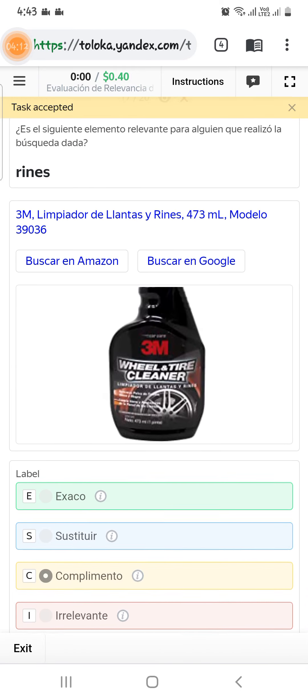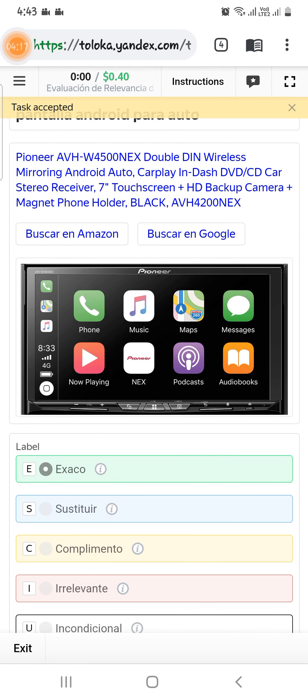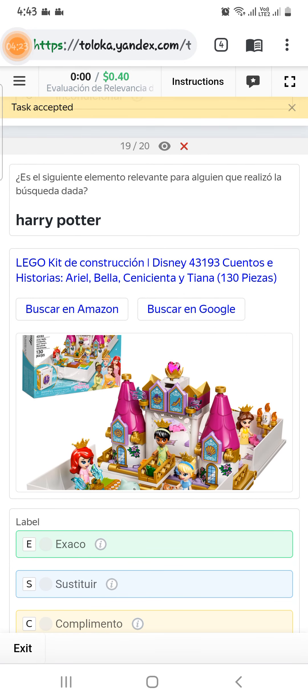Scroll down to the eighteenth — asking for an Android screen, and it is an Android screen power card, so select exact. Scroll down to the nineteenth — asking for Harry Potter, but here is a legal kit set which is not Harry Potter.